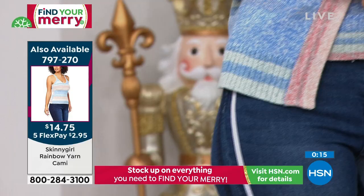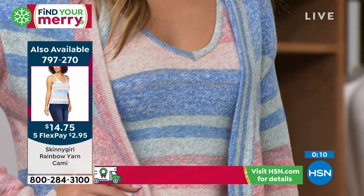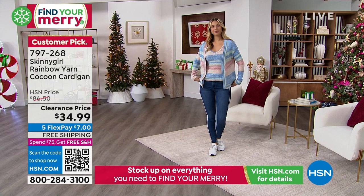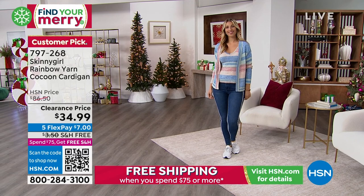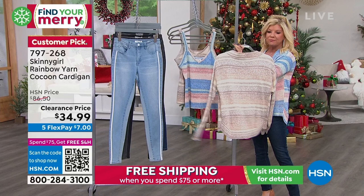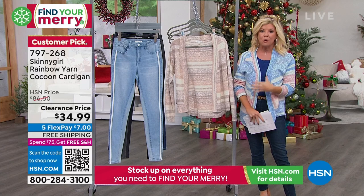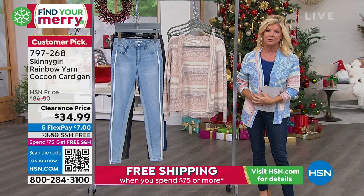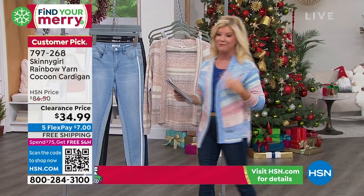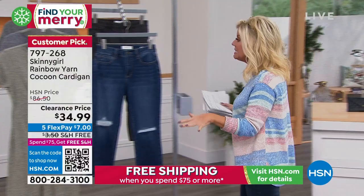This is the other one I mentioned — $34.99, take an additional 25% off, that's $26.24 for this cardigan. It was originally $86 — a customer pick at the higher price. So we are continuing on. We have something for everyone from Skinny Girl — great joggers, adorable style jeans, and now the easiest, greatest, yummy, delicious fabric: a customer pick pull-on dress.